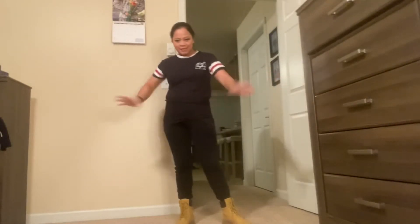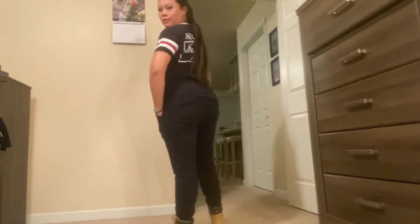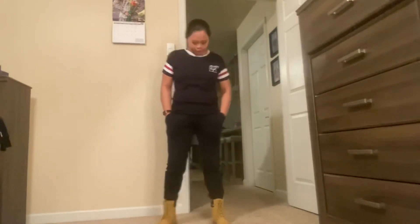Hey guys, it's me Roxy, and tonight I'm gonna show you my outfit for work. Remember that we are in negatives at this moment, so it's gonna be a layered outfit. As you can see, I have a black jagger, an inner shirt, and a layered crop top on top of it.